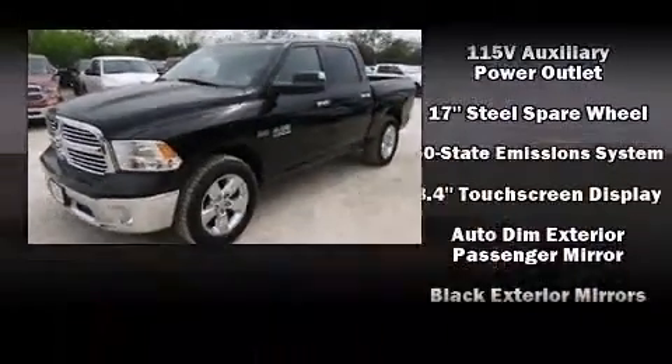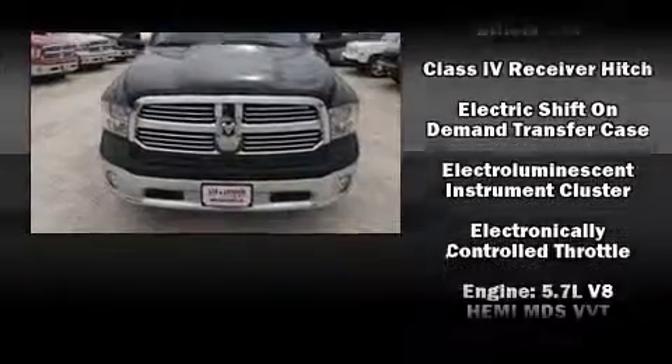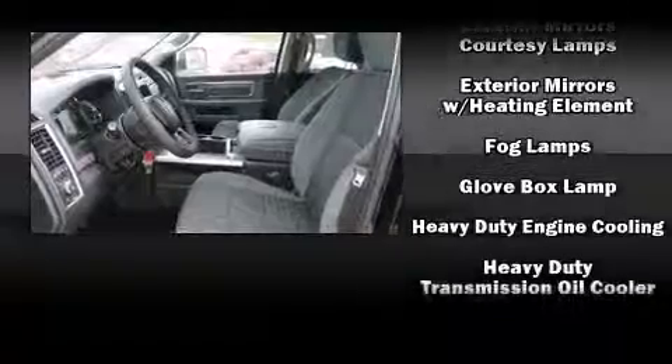Top features include air conditioning, a rear step bumper, automatic dimming door mirrors, power door mirrors and heated door mirrors, a trailer hitch, a bed liner, and a split-folding rear seat.